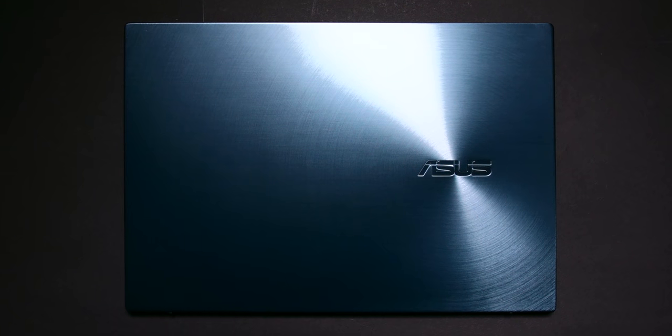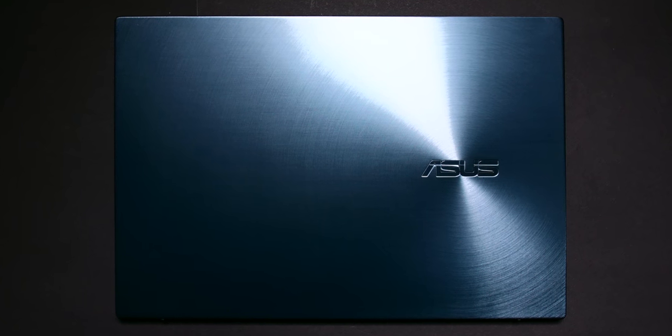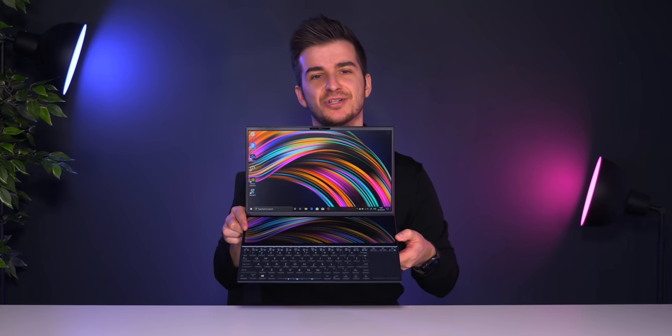I'm very excited to show you a very unique product. This is going to be what Asus believes is the future of laptops, and I actually think they're 100% right. I think that this is indeed where laptops are heading towards, because this one right here is a brand new generation of laptops. Meet the brand new Asus ZenBook Duo.